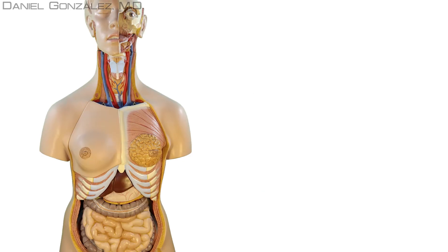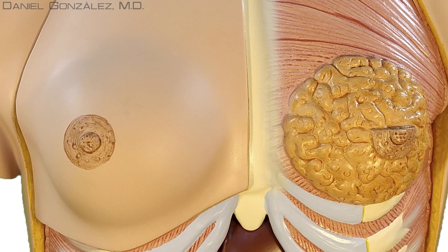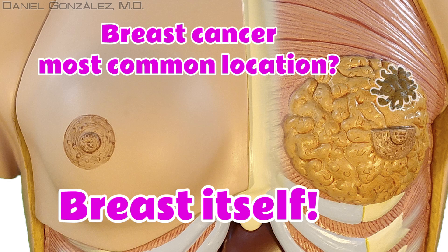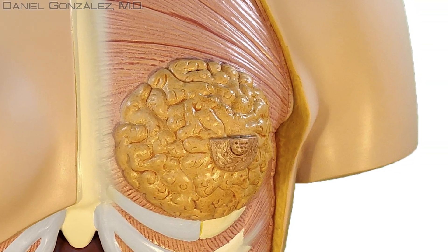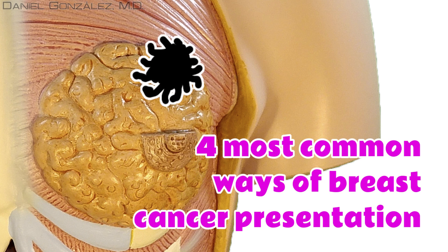Except in the case of very aggressive tumors that can be detected for the first time outside the breast, breast cancer is detected most often in the breast itself. If breast cancer is confined to the breast, it can appear in several forms. Here are the most common situations.